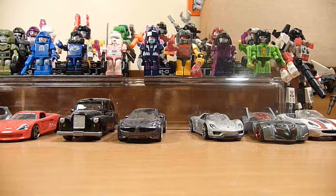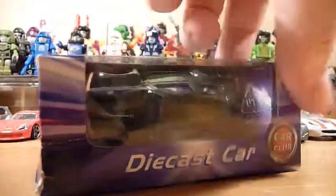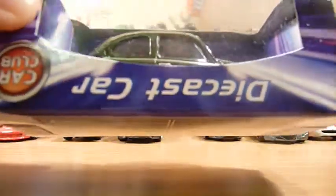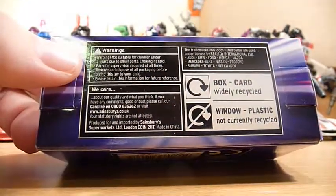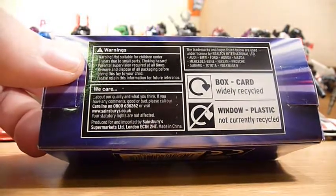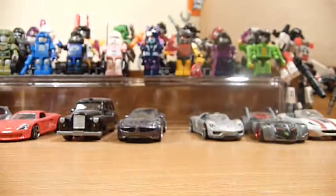Inside we have some other random cards. There's a Diecast Car Car Club card and a wee Volkswagen Beetle — produced for and imported for Sainsbury's Supermarket, London. Very interesting.